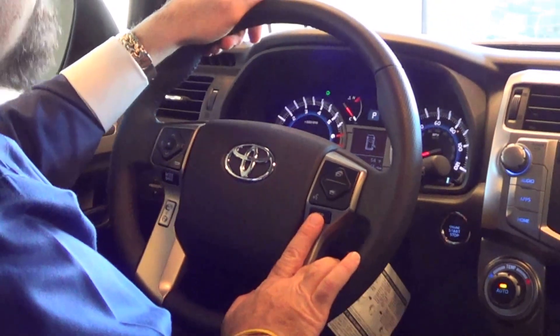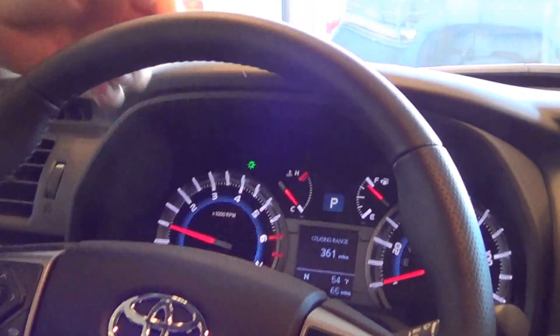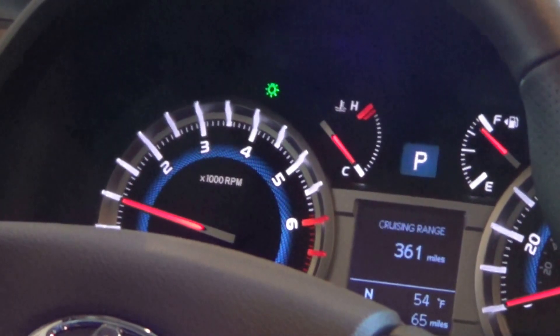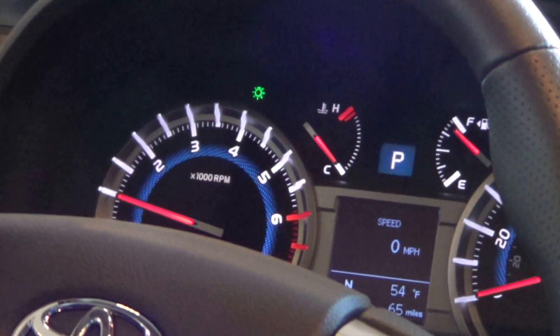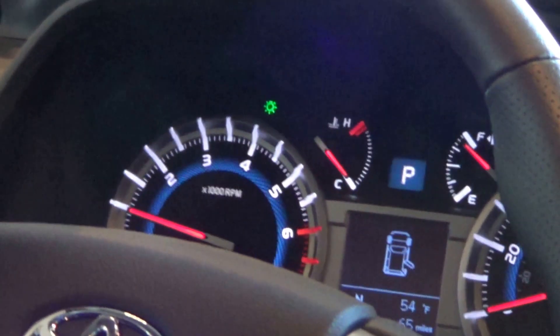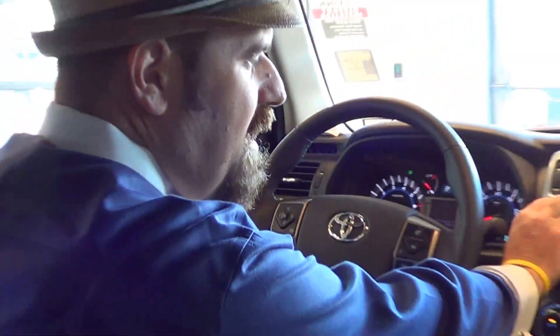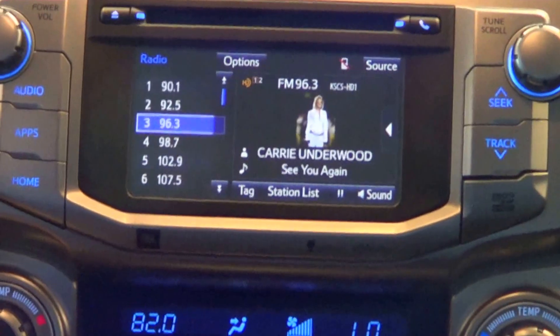The display tells us we're heading north and the outside temperature is 54 degrees. I can touch the display button and it will show me the cruising range — about 361 miles with the gas in the tank — which door is open, and my speed in a digital speedometer. I can also change interior settings. I really love this stereo system — I like that it tells you the name of the artist and song playing.